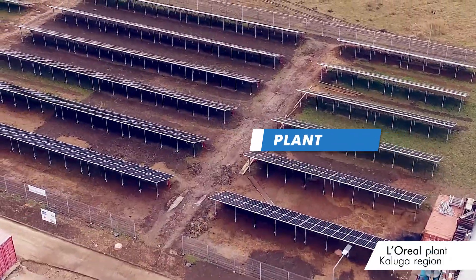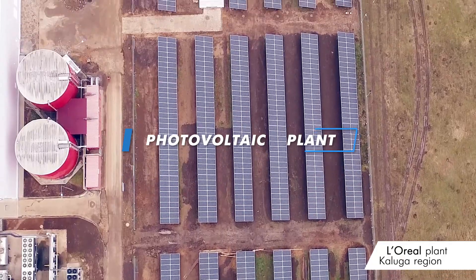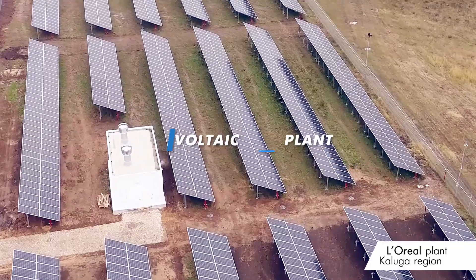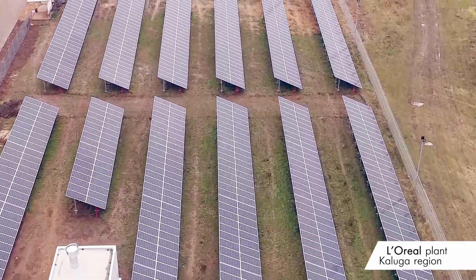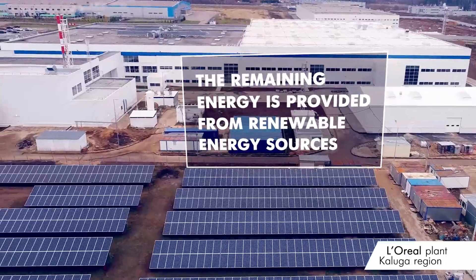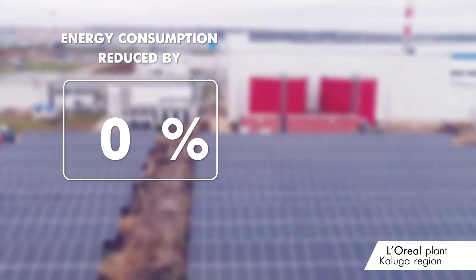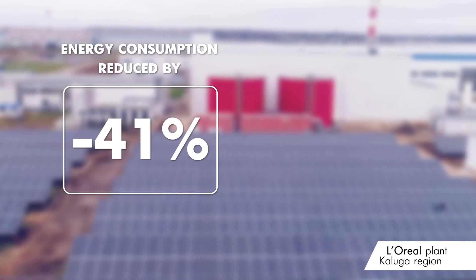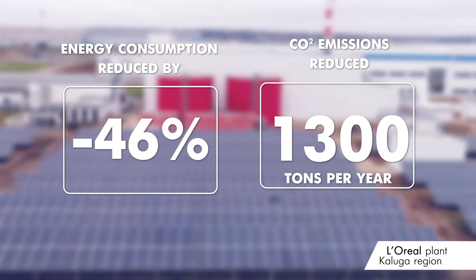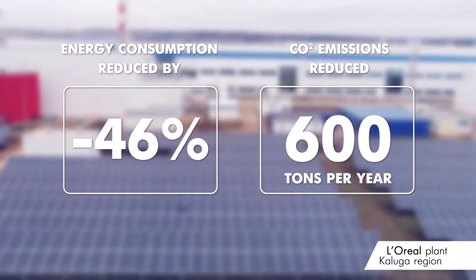After the optimization of the plant's energy consumption was completed, a solar power plant was installed at the factory. Solar panels aimed at the sun produce up to 10% of the energy consumed by the factory. The rest of the energy is supplied from renewable sources. Thus, energy consumption has been reduced by 46% and greenhouse gas emissions are reduced from 1,300 to 600 tons per year.